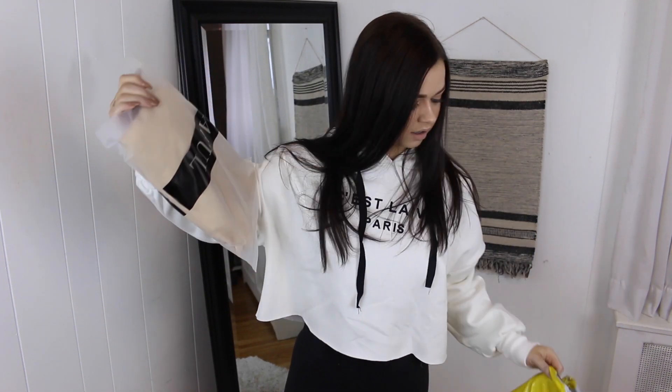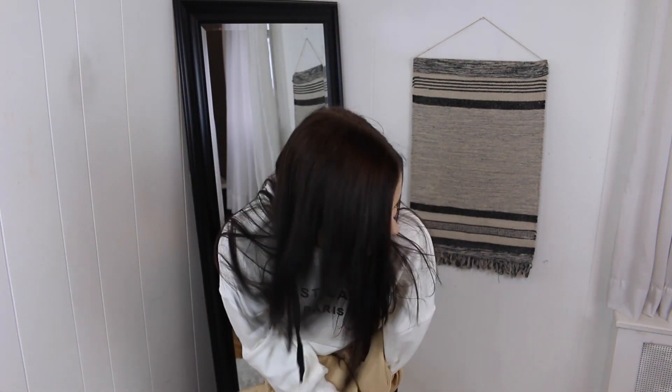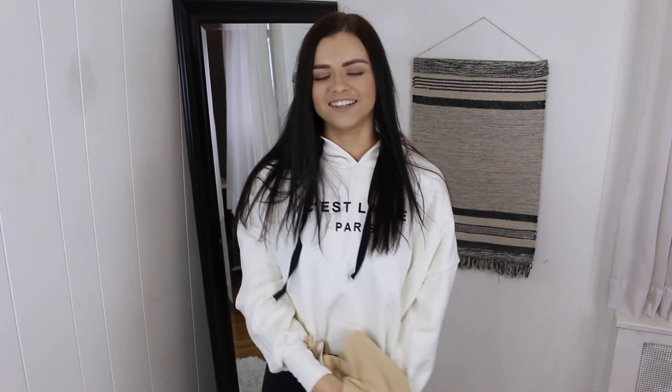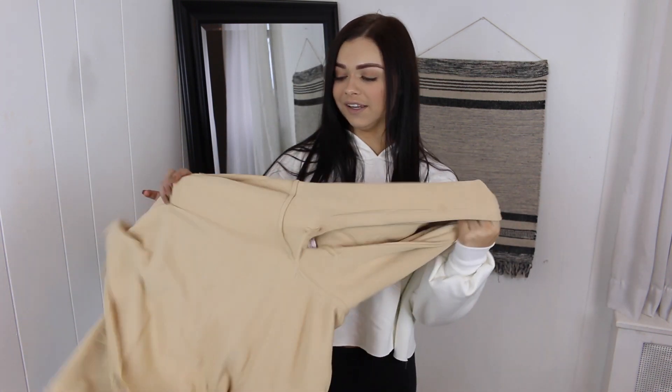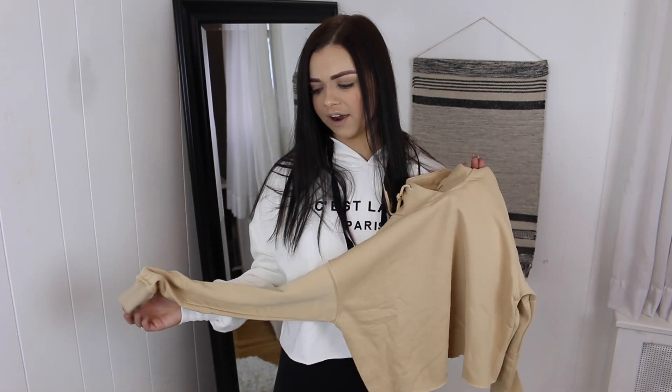Wait — I think they sent me the same thing twice. Okay, it's the same thing. Did I do that? I ordered this twice on accident, guys. How did I not notice that? Well, now I have two because I actually really like it anyway. I've never done that before — that kind of sucks because this was $28, so I could have gotten another item to try for you guys. But I'm an idiot — at least I like it and I didn't order something I don't like twice.